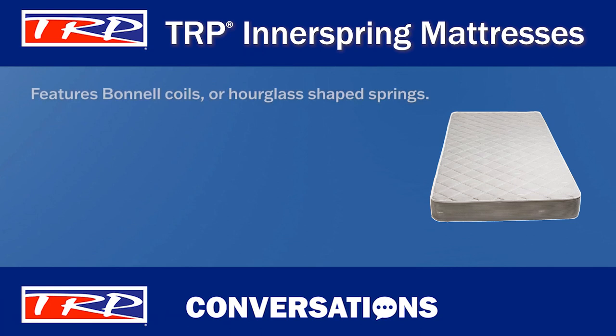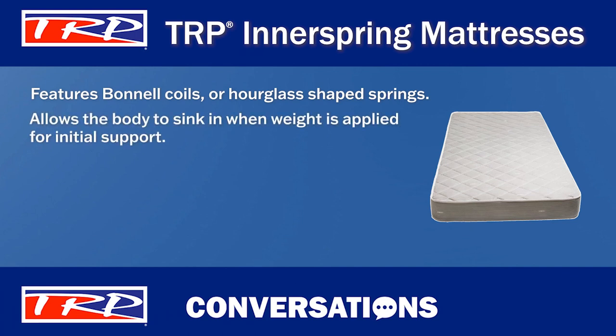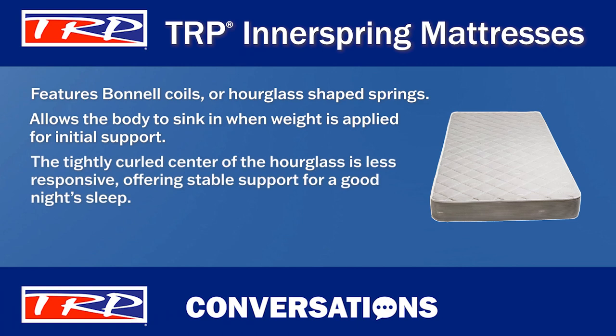First, these mattresses feature Bonnell coils. Bonnell coils are hourglass-shaped springs that provide support in the innerspring mattresses. The wide portion of the hourglass flexes easily and allows the body to sink in when weight is applied for initial comfort. The more tightly curled center of the hourglass is less responsive and offers a deep, stable support that is essential for a good night's sleep.